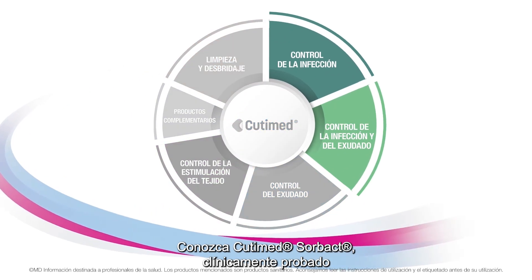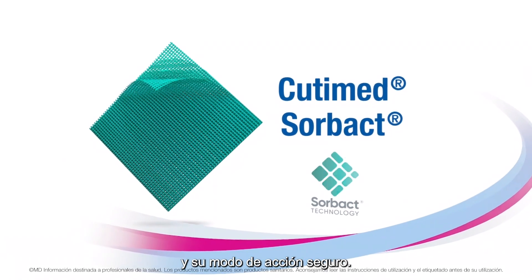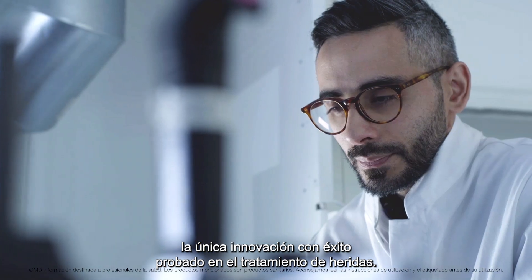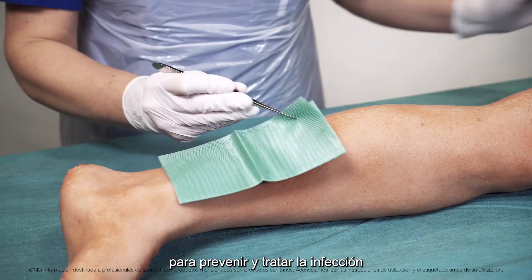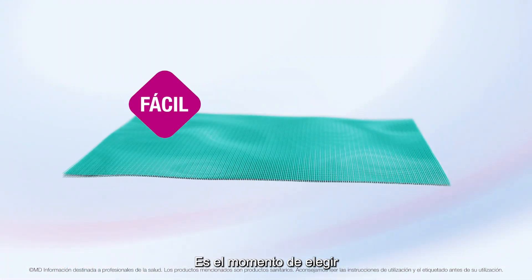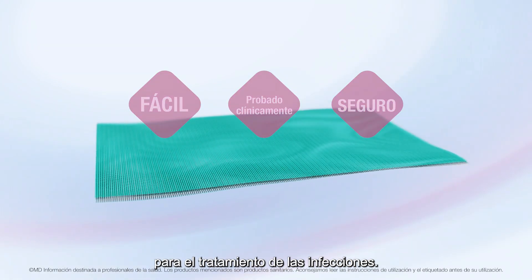Get to know the clinically proven Qtimet Sorbact with the outstanding Sorbact technology and its safe mode of action. Sorbact technology — the unique innovation with proven success in treating wounds. Sorbact dressings safely remove bacteria to prevent and treat infection without releasing active agents into the wound. It's time to choose the easy, clinically proven and safe Qtimet Sorbact for the management and prevention of infections.